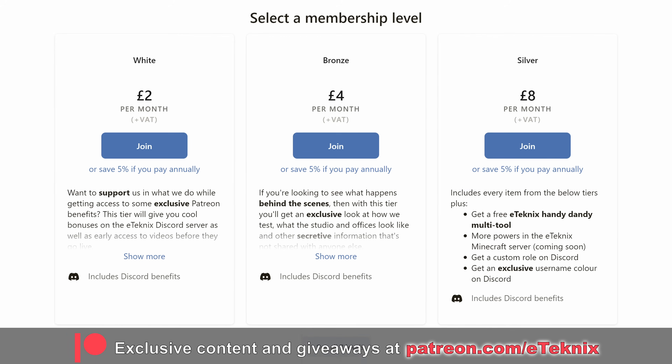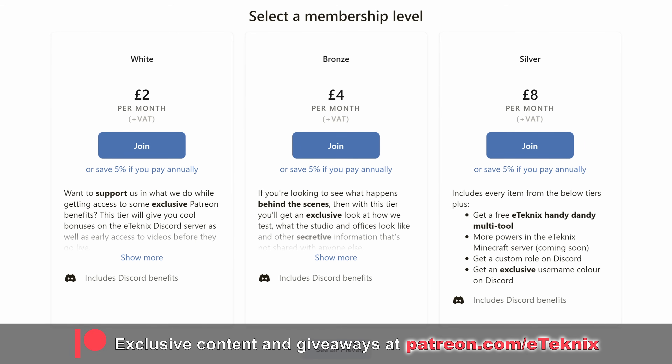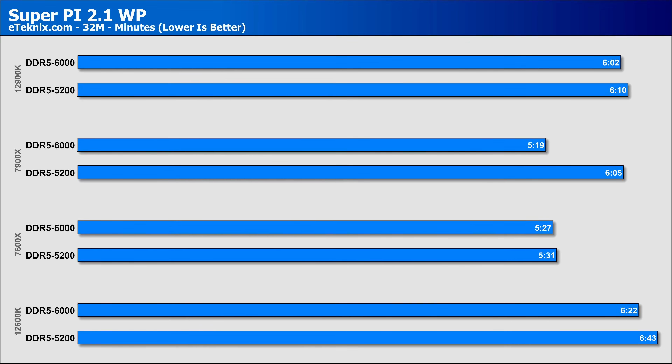If you want to see all of our chart data, you can do so over on Patreon, where you get access to that as well as a ton of other benefits. Starting with Super Pi, we do see a decent amount of time shaved off the 7900X, showing the real impact faster memory has. With the 7600X and the Intel Alder Lake CPUs, however, the gain wasn't as significant, potentially pointing to a stronger memory controller on the 7900X.